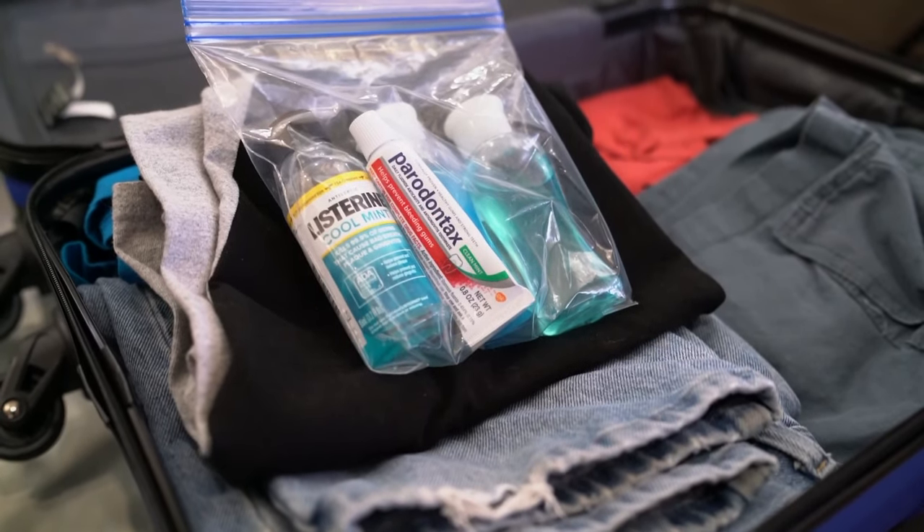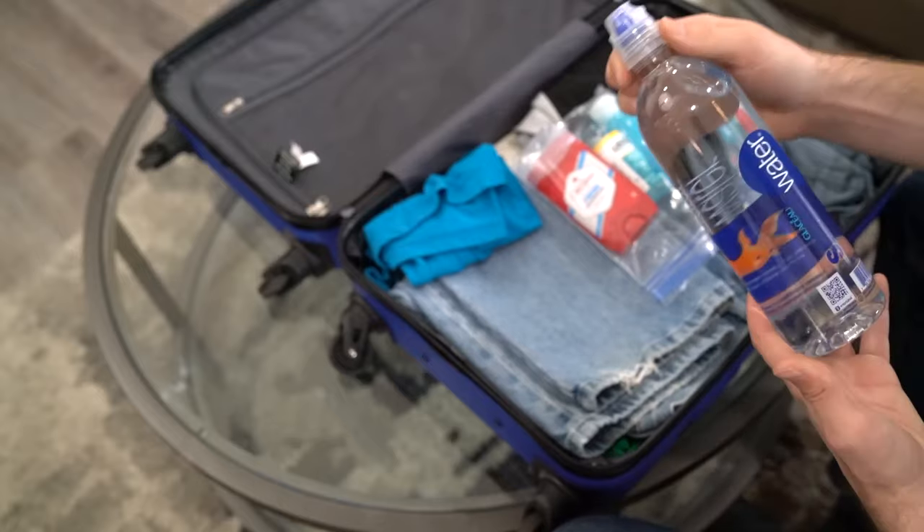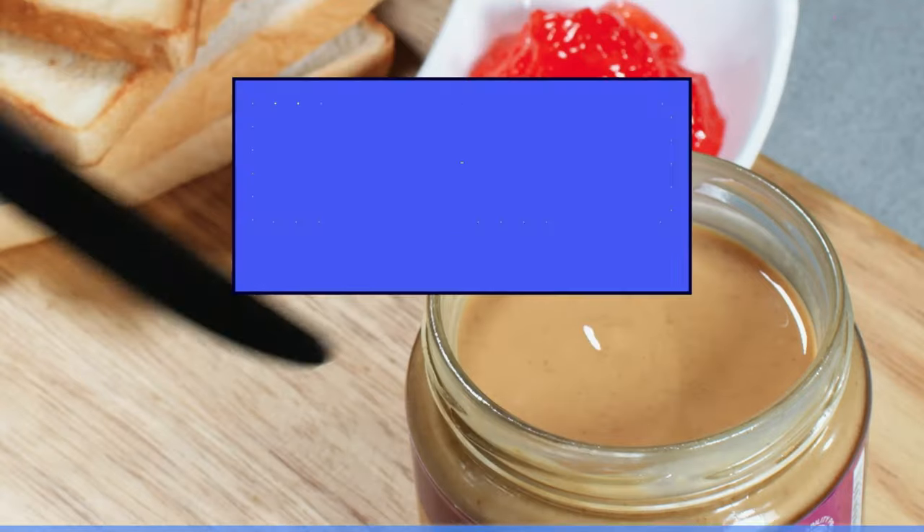This includes items such as toothpaste, shampoos, and similar personal care items. Consumables, such as water, soda, and salsa, must also comply with this rule.